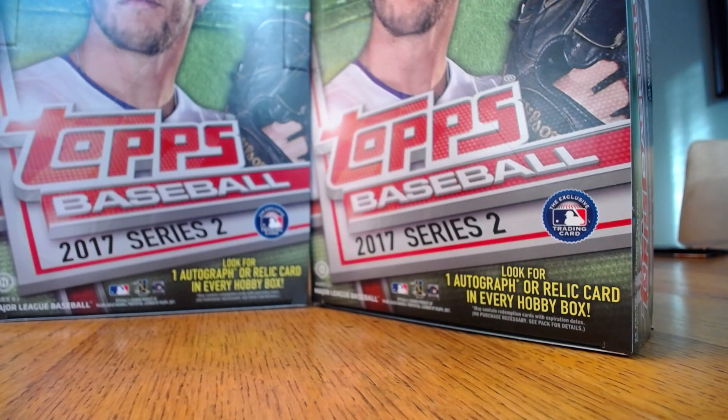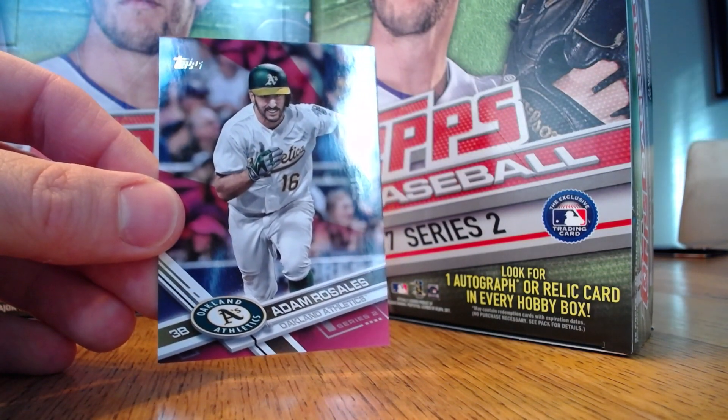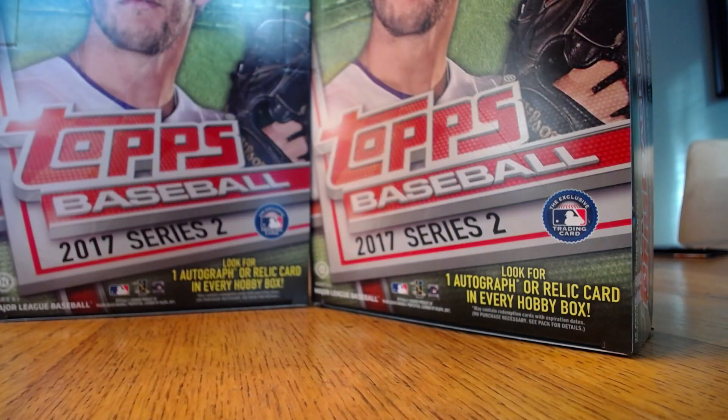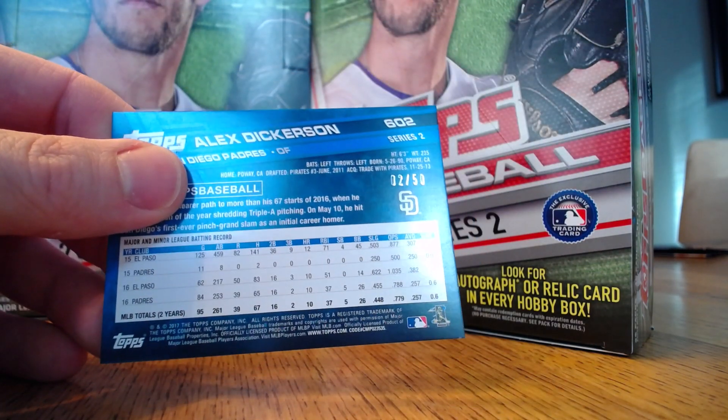Now to the harder-to-pull parallels — we've got a Mother's Day pink parallel of Adam Rosales. These are numbered to 50; this one is numbered 24 of 50. And for the Padres, we have an Alex Dickerson, numbered 2 of 50.